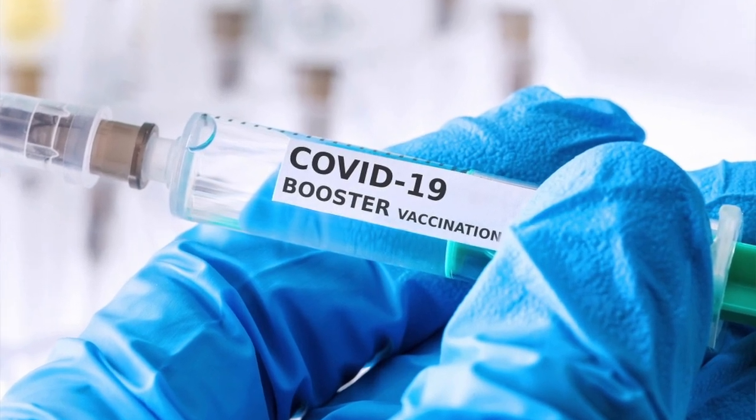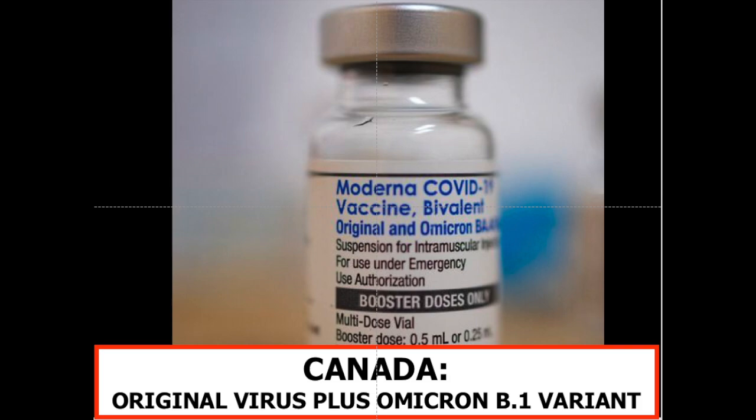There's much concern about boosters when it comes to vaccines, particularly the bivalent booster that was just introduced by Moderna here in Canada. Let's see if we can try to clear up some of this confusion, but first just a bit of a review on how these vaccines work.